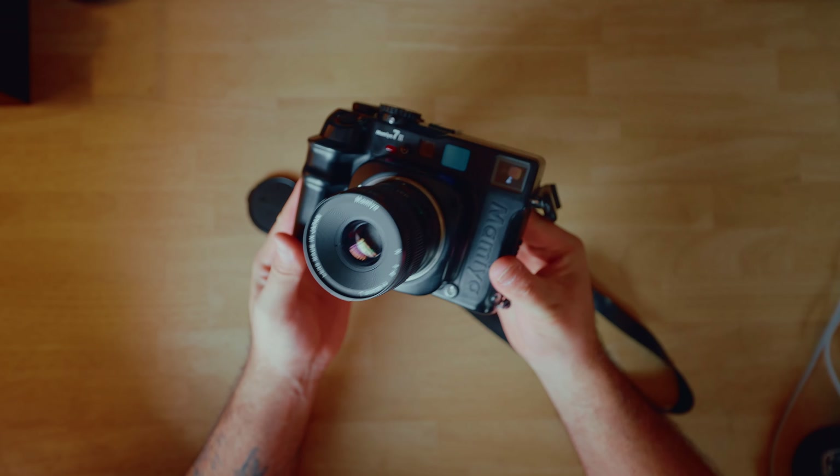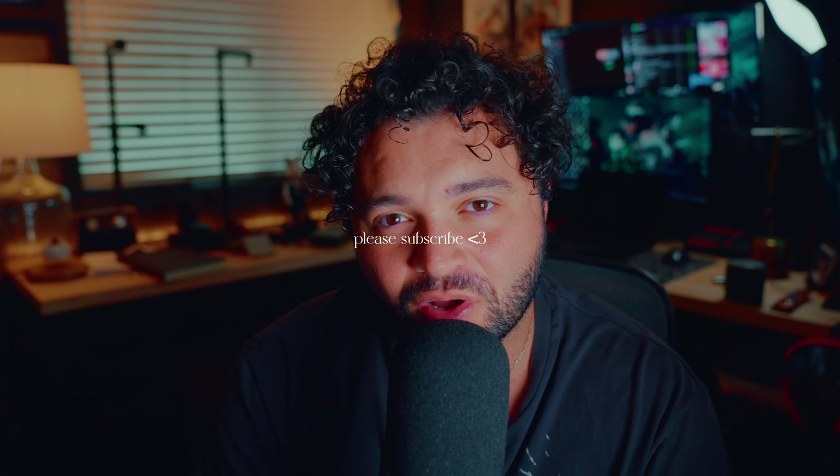Thank you guys so much for watching. I greatly appreciate you checking this out. If you have any questions about the Mamiya 7.2, the king tide, or the Sony FX3 that all this video was shot on, leave them down below and I'll get back to you. Thank you again for watching, and I'll see you guys in the next video. Bye!